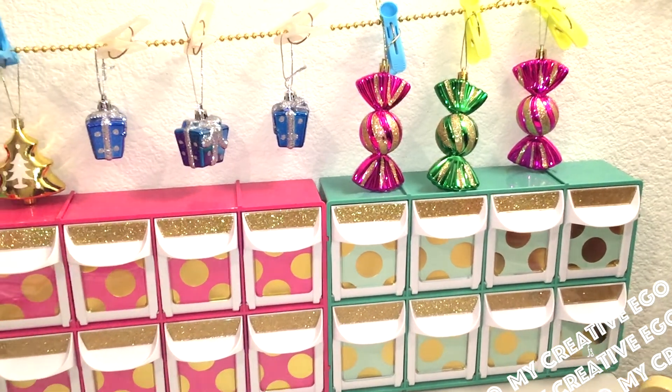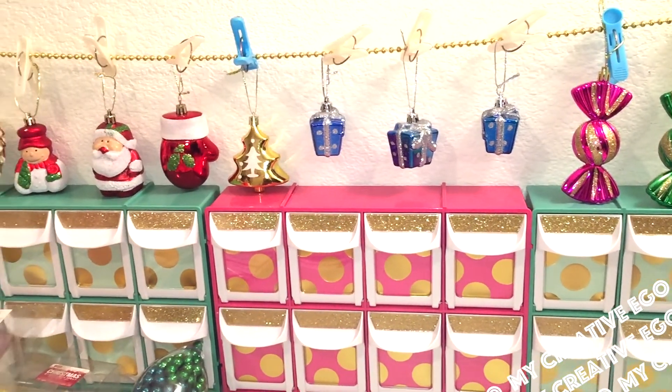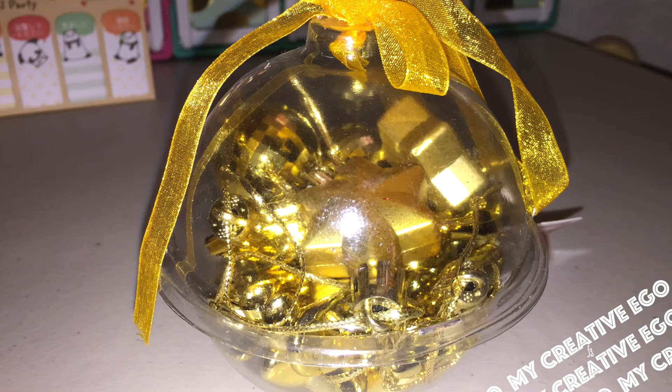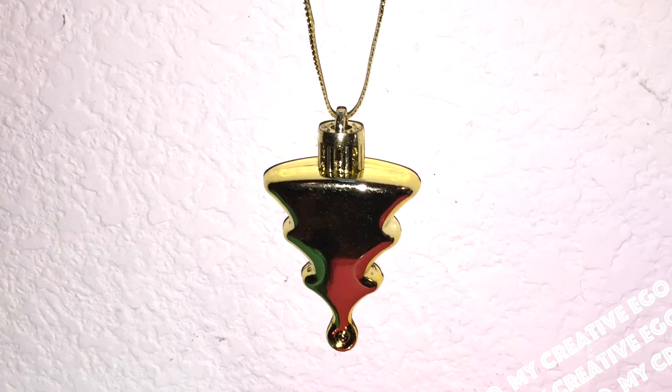Getting back to the Daiso items — here are all the cute little ornaments I picked up. You have the set of three gifts, then you have the mitten set and the Christmas tree set, and then this little bobble filled with all kinds of ornaments. The Christmas tree is strung so that it actually hangs upside down, which is kind of weird, but I can always use that for something else.